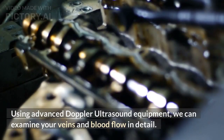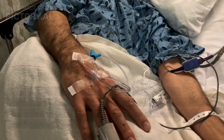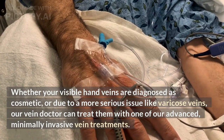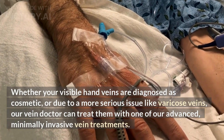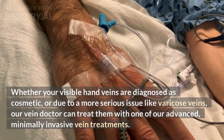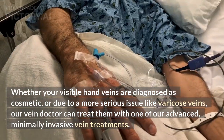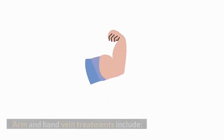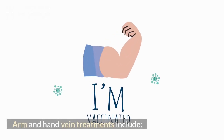Using advanced Doppler or ultrasound equipment, we can examine your veins and blood flow in detail. Whether your visible hand veins are diagnosed as cosmetic or due to a more serious issue like varicose veins, our vein doctor can treat them with one of our advanced, minimally invasive vein treatments.